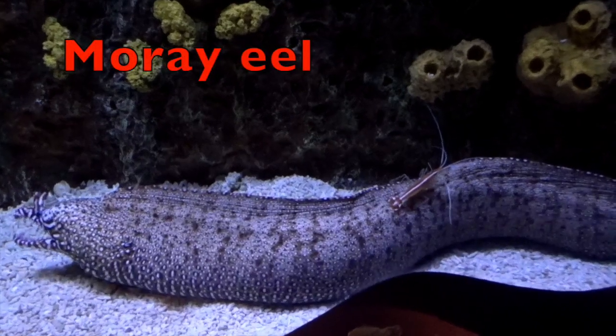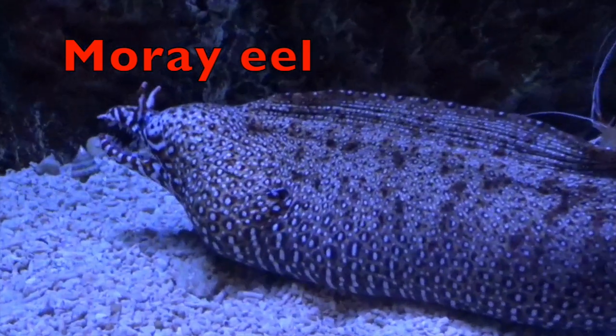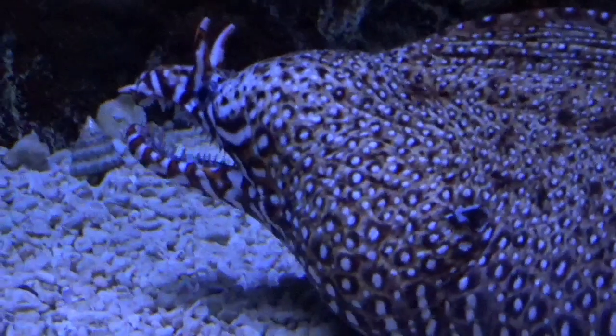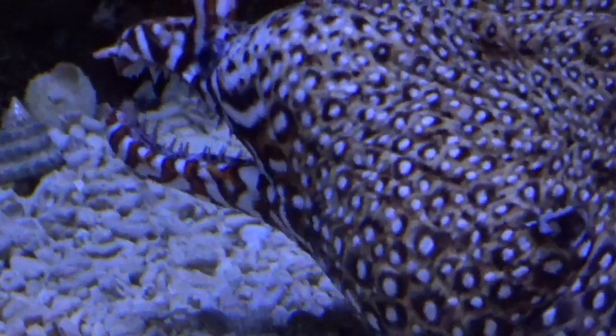A moray eel has a long slender body. The eel ranges from six inches to fifteen feet — that is long. Moray eels have strong jaws to capture and eat meat. On the other hand, sharks and barracudas eat moray eels. Boys and girls, look at this eel's face. What animal has a face similar to this eel? Did you say a monkey? Yes — this is a monkey eel.